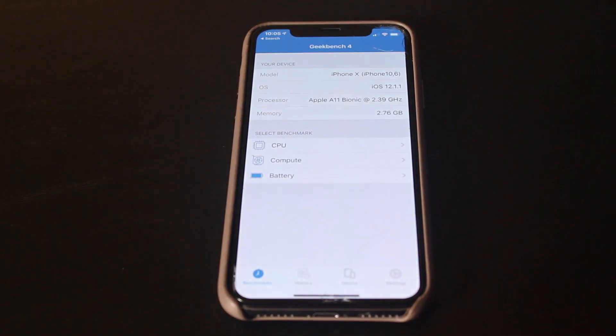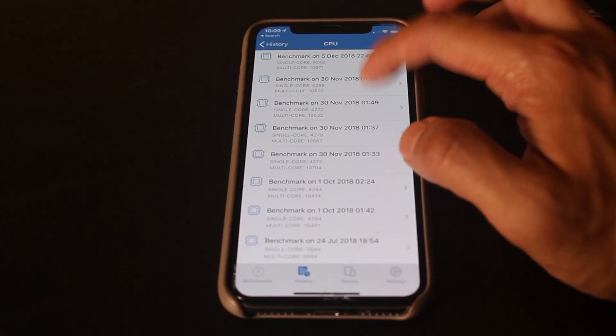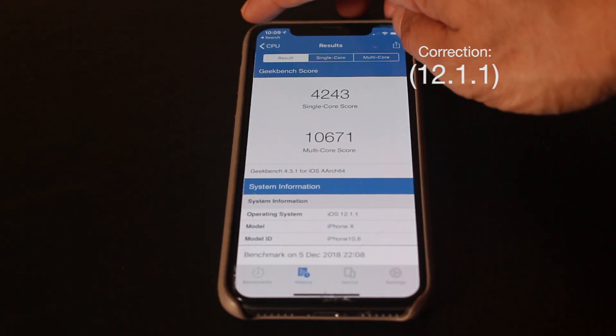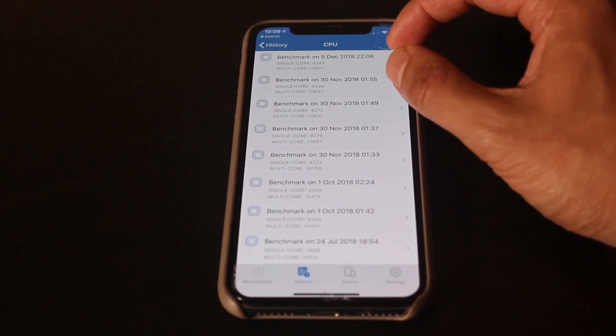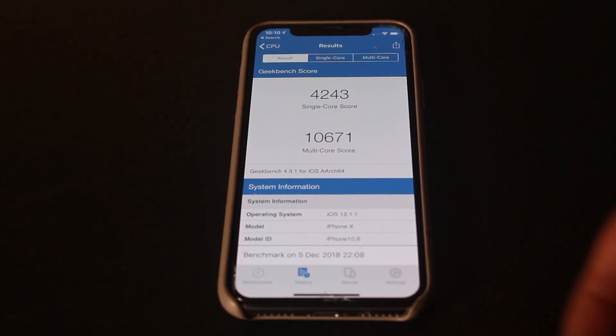Now let's do another Geekbench test. So this is 12.1 versus 12.1.1 scores. It looks like it hasn't really changed — it's always going to be a different number every time you do it. So if it's around the same range, it really hasn't changed. Scores are the same for 12.1.1 in general.